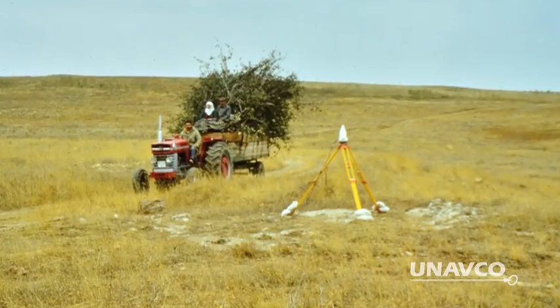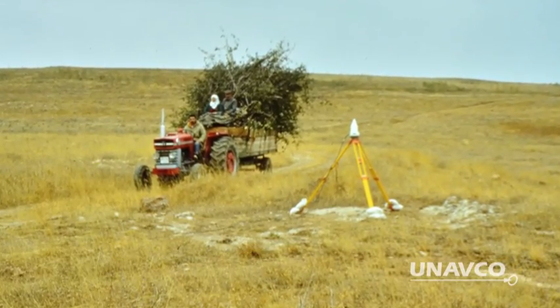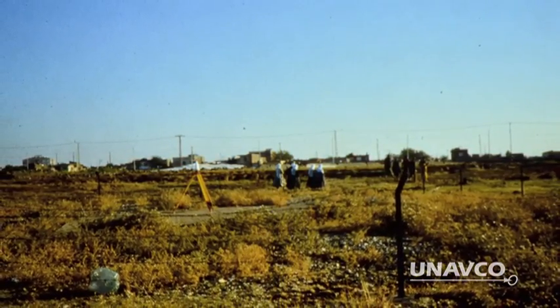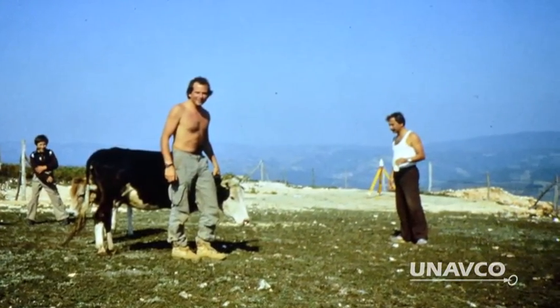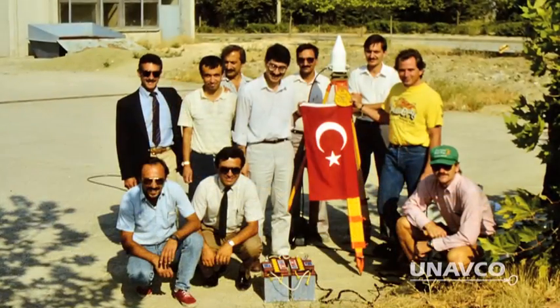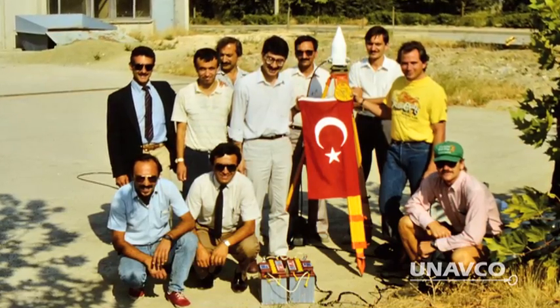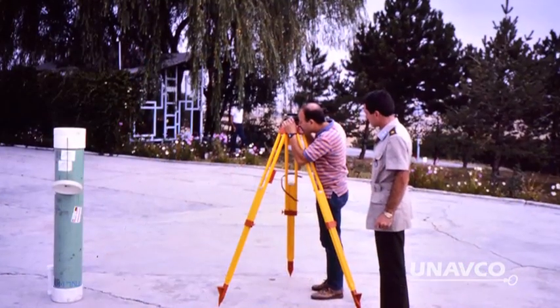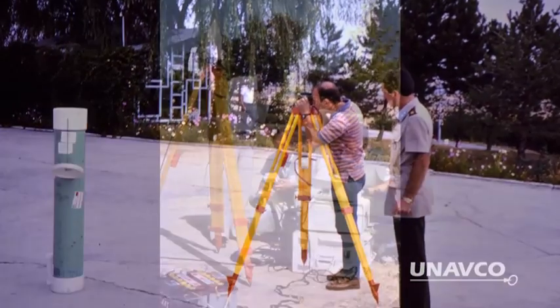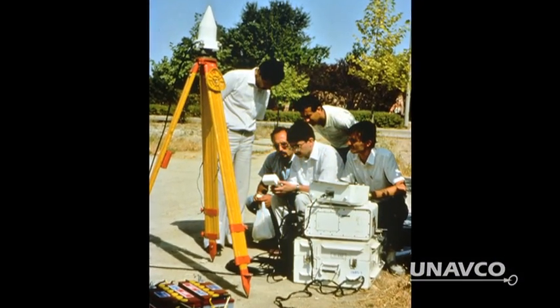The biggest benefit was learning how to do surveying — how to run GPS campaigns, how to work internationally, how to develop international collaborations and do the logistics in different places that we would work over the next 20 years. We trained students from Hacetepe University. Our principal collaborator was a professor there and he invited us to do the first GPS survey in Turkey.